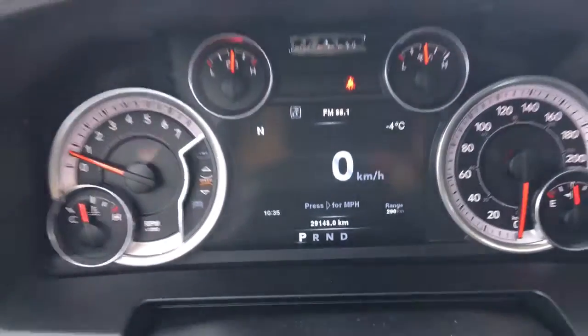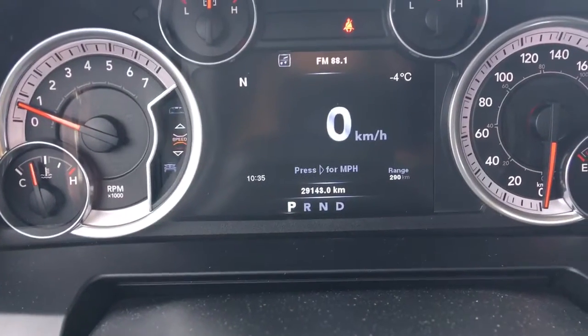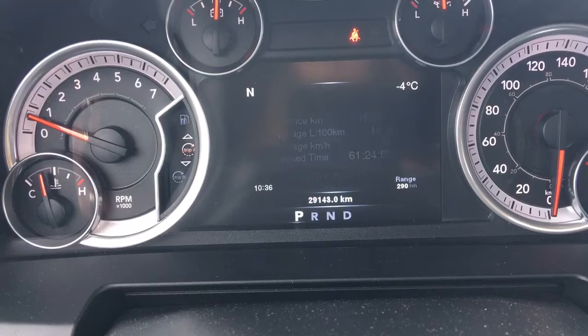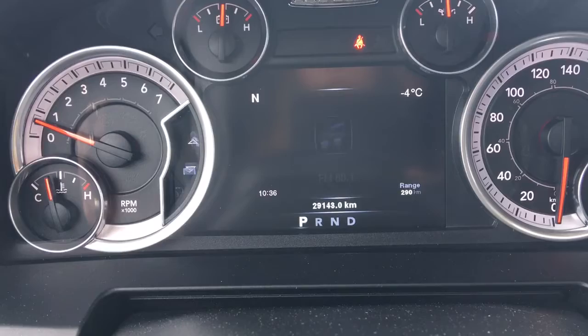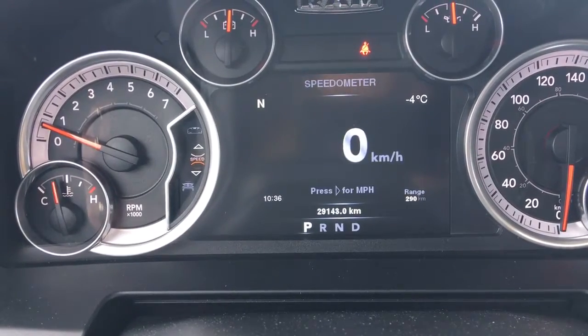We'll flick through a few of the screen options here using these buttons on the steering wheel. Right now we're at your speedometer, vehicle information, fuel economy, trip A, trip B, trailer tow, audio, stored messages, screen setup and then we're back to that speedometer.